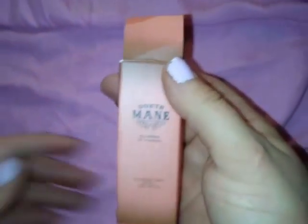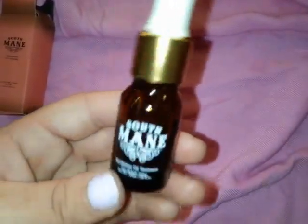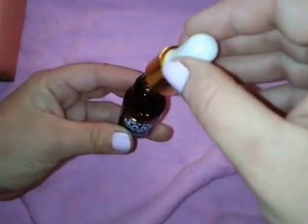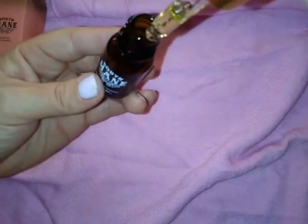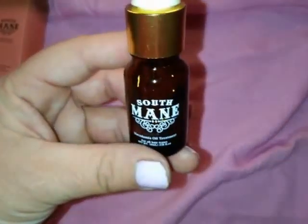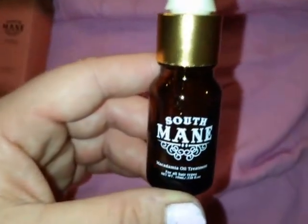It has a nice thick zipper on it and let's get into it. So the first thing we have is South Main macadamia oil treatment. This is for your hair — you can put it in as a style treatment. I've already smelled it just a few minutes ago and it actually smells pretty good. It has a dropper, as you can see. I'm loving the smell of this.